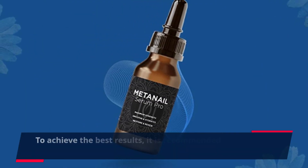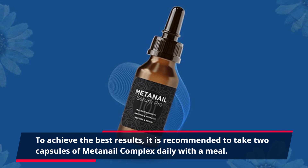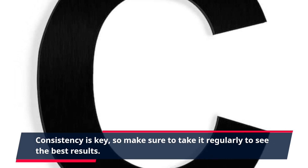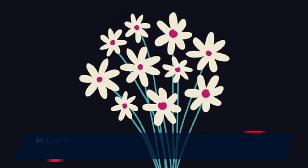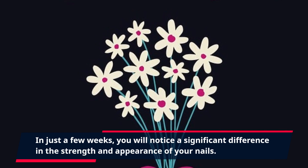To achieve the best results, it is recommended to take two capsules of MetaNail Complex daily with a meal. Consistency is key, so make sure to take it regularly to see the best results. In just a few weeks, you will notice a significant difference in the strength and appearance of your nails.